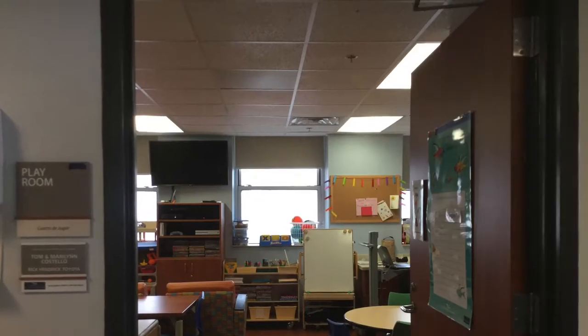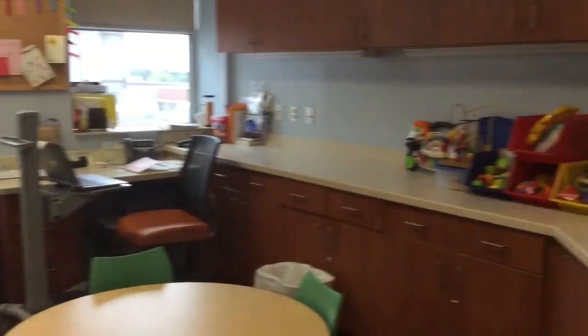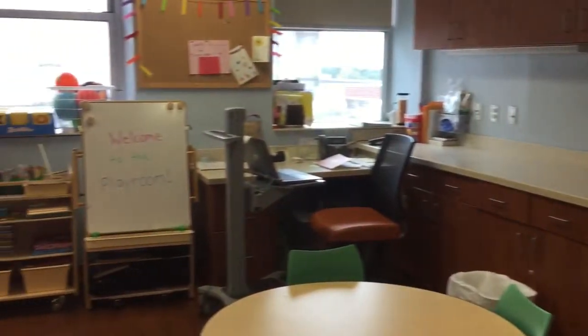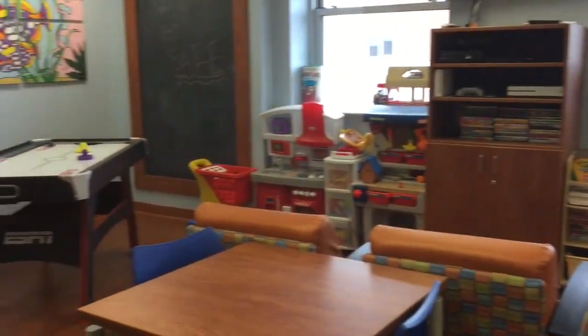This is the playroom, where we have games, movies, toys, and other activities to make you feel more comfortable. The playroom is a safe space for you and your family to go. You can go in there to play when you want some time out of your room and need something to do.